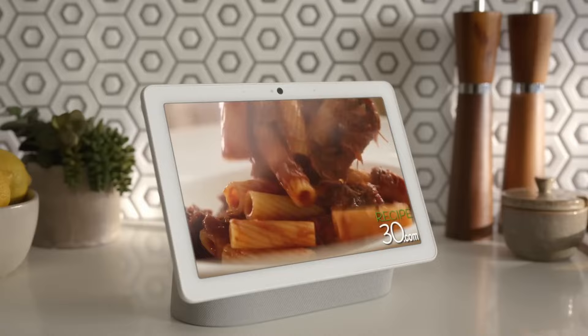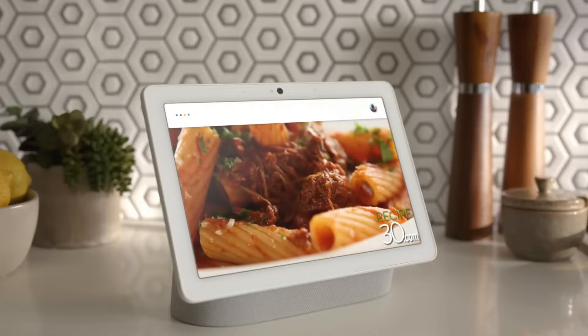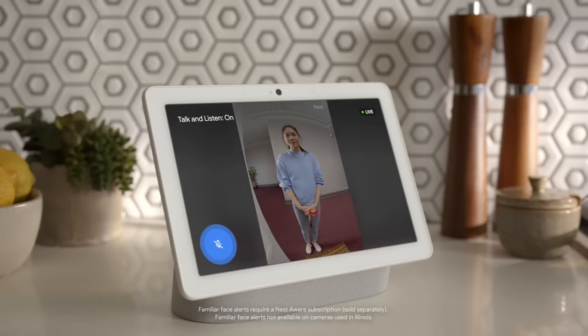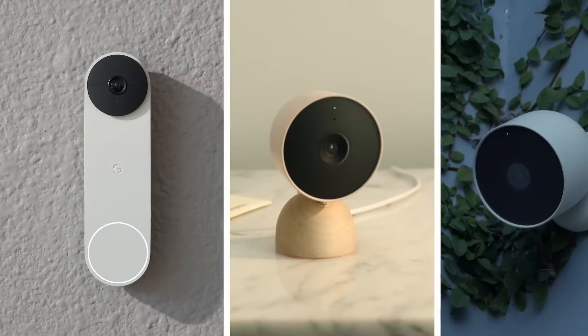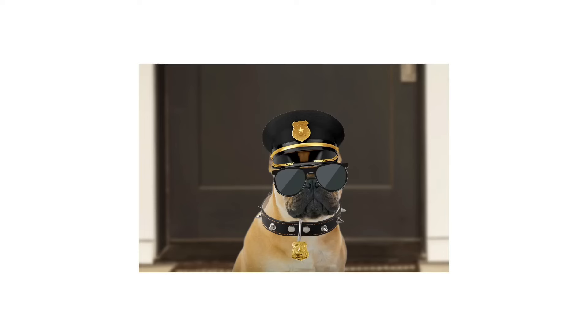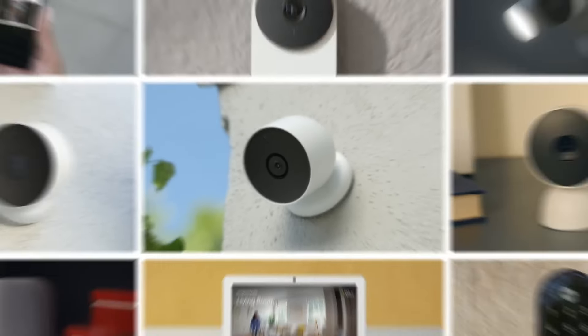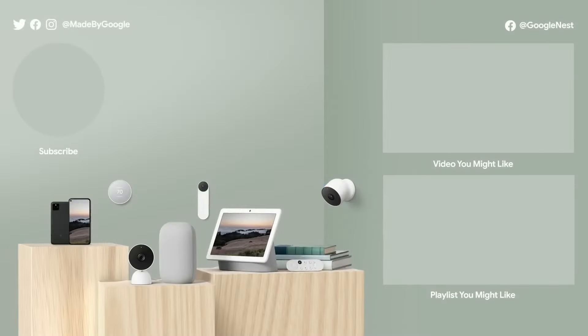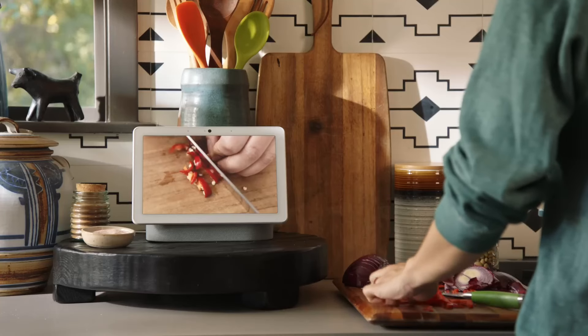The Nest Cam captures 1080p video at 30 fps and uses HDR technology for enhanced contrast performance. It has a 130-degree diagonal field of view, a 16:9 aspect ratio, and 6x digital zoom. Black and white night vision comes by way of six infrared LEDs. The camera also includes a motion sensor, a microphone, a status LED, and a small speaker embedded in the bottom of the enclosure. The Nest Cam responds to Google Assistant voice commands and lets you view video on a Nest Hub device, but it doesn't respond to Amazon Alexa voice commands, nor does it work with Apple's HomeKit platform. Additionally, it lacks support for IFTTT applets.